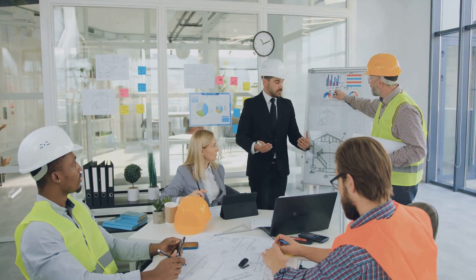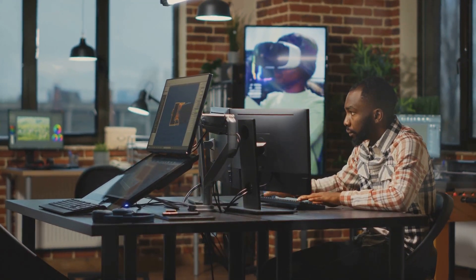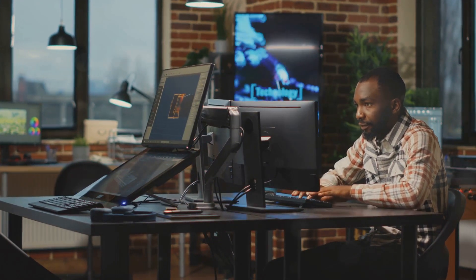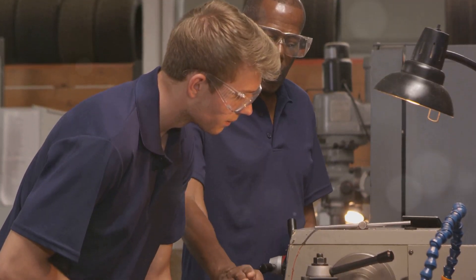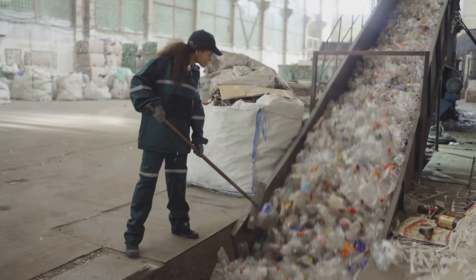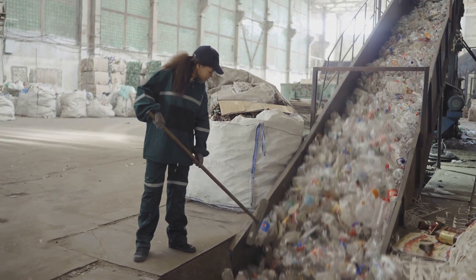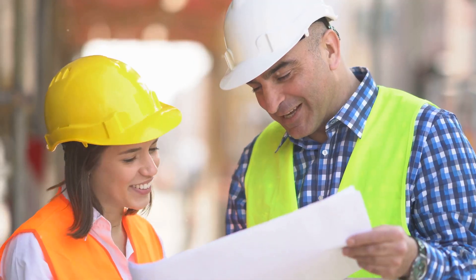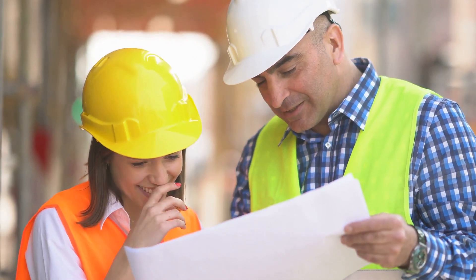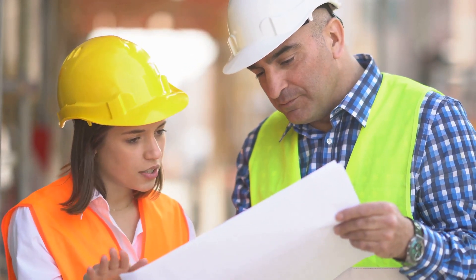But it's not just about book smarts. You need to be a problem solver, able to think critically and find practical solutions to complex challenges. Strong communication skills are a must, as you'll be interacting with people from all walks of life, from CEOs to frontline workers. Experience is valuable too — many aspiring safety engineers start their careers in related fields like construction, manufacturing, or occupational health.